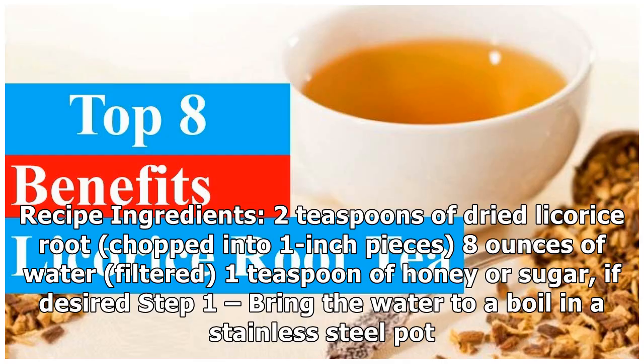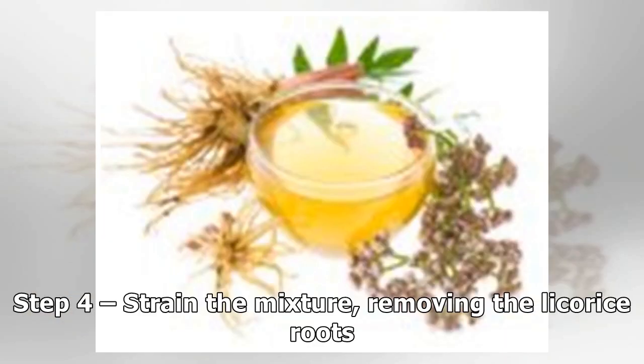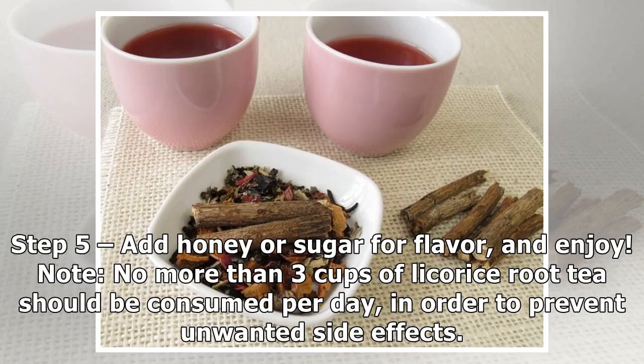Recipe — Ingredients: 2 teaspoons of dried licorice root chopped into 1-inch pieces, 8 ounces of filtered water, 1 teaspoon of honey or sugar if desired. Step 1: Bring the water to a boil in a stainless steel pot. Step 2: Add the licorice root pieces to the water. Step 3: Remove from heat and allow the mixture to steep for 5 to 6 minutes. Step 4: Strain the mixture, removing the licorice roots. Step 5: Add honey or sugar for flavor and enjoy. Note: no more than 3 cups of licorice root tea should be consumed per day in order to prevent unwanted side effects.